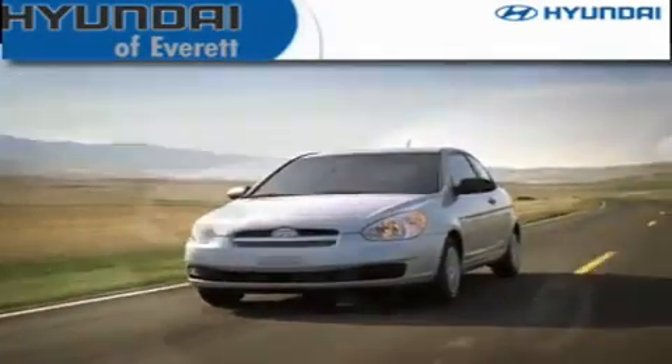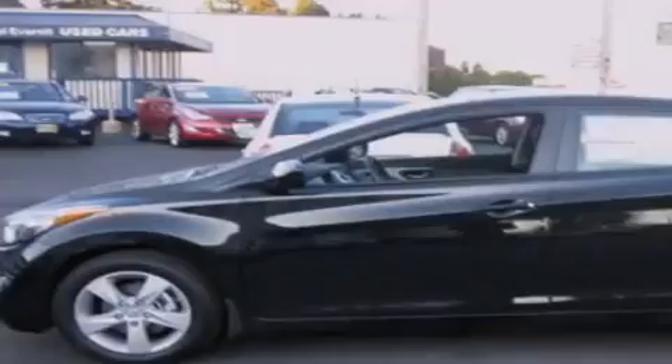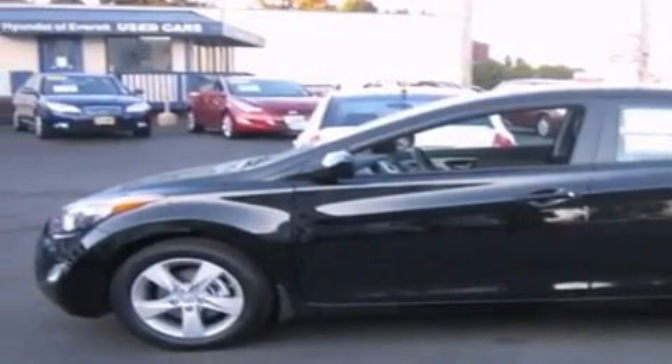Another fine vehicle offered by Hyundai of Everett. This is a brand new 2012 Hyundai Elantra. It has a 1.8-liter four-cylinder engine and an automatic transmission.